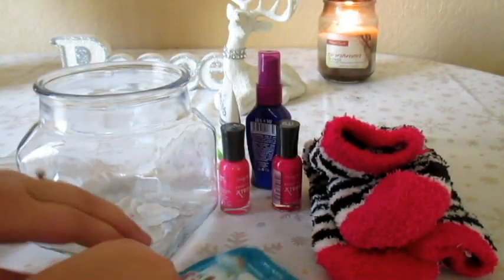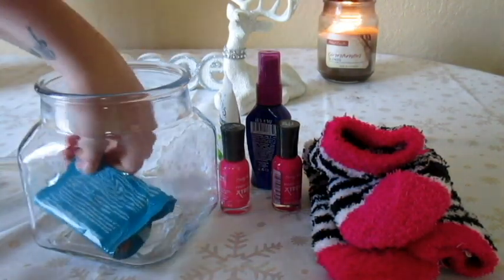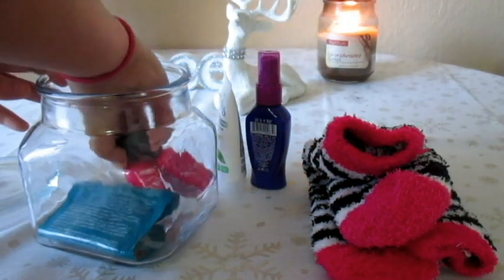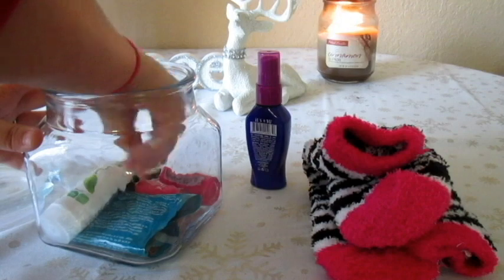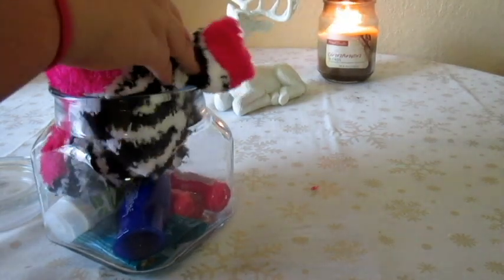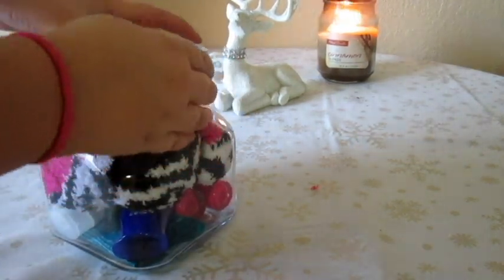Okay guys, so the first gift idea is a DIY spa in a jar. I just took a reusable jar and put some spa-like things in there such as a face mask, a face scrub, nail polish, fuzzy socks. You can pretty much use anything that you want. This is so customizable and around this time of year it's so easy to find sample sizes. I would definitely recommend this — it's super cute and super inexpensive.